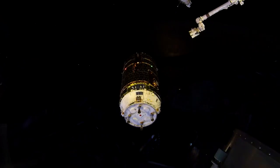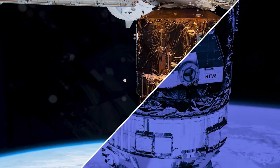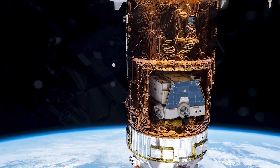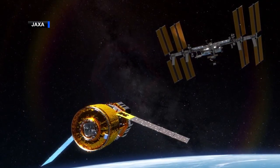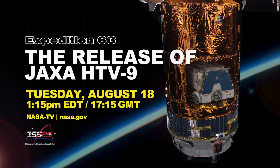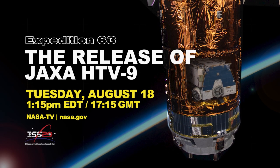This was the ninth flight of JAXA's original HTV spacecraft design, which over the last 11 years delivered more than 40 tons of supplies to station residents, including the new lithium-ion batteries installed during recent spacewalks. JAXA is developing a new generation of cargo craft for future flights called HTV-X. Live coverage on NASA TV begins at 1:15 p.m. Eastern time on August 18th.